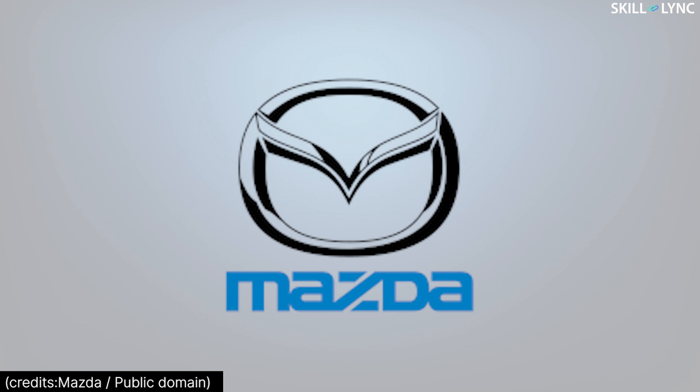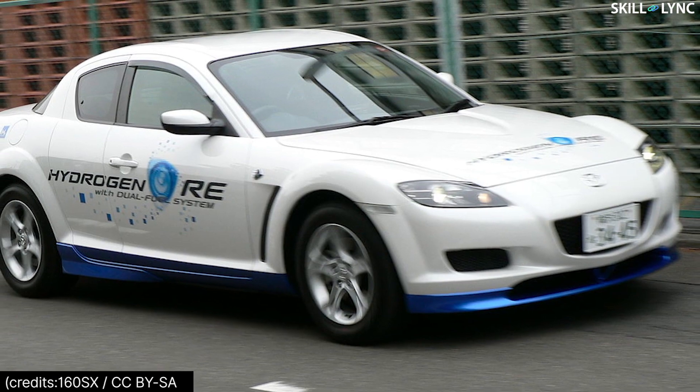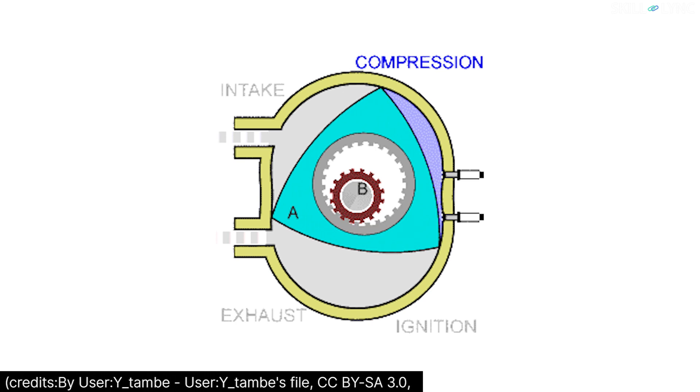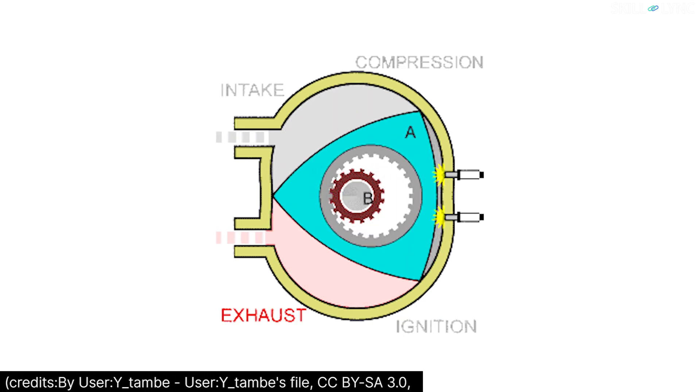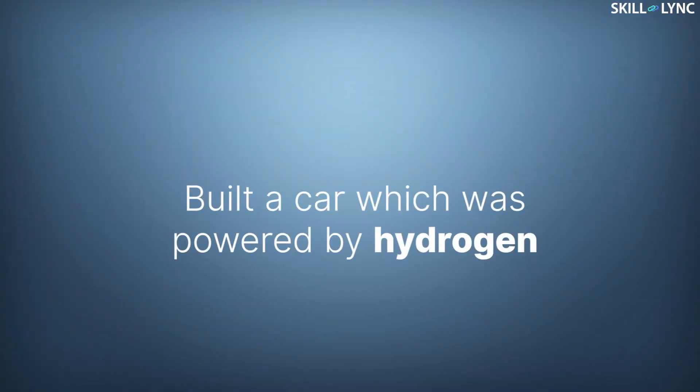Coming back to the 20th century, a Japanese automobile manufacturer named Mazda developed a sports car called the Mazda RX8 Hydrogen RE between 2002 to 2012. This car was powered by a rotary Wankel engine which burnt hydrogen as its fuel. Even BMW built a car which was powered by hydrogen.